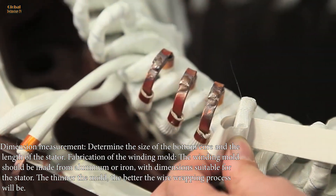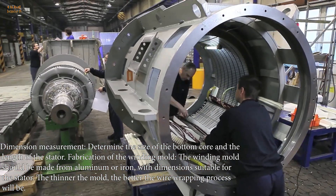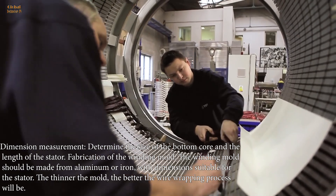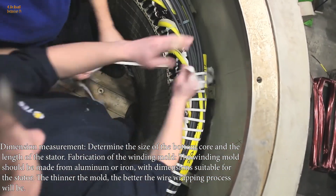Dimension measurement: determine the size of the bottom core and the length of the stator. Fabrication of the winding mold: the winding mold should be made from aluminum or iron, with dimensions suitable for the stator. The thinner the mold, the better the wire wrapping process will be.